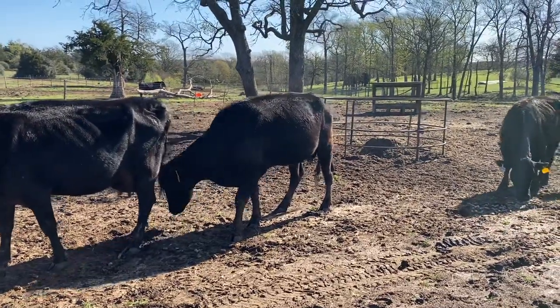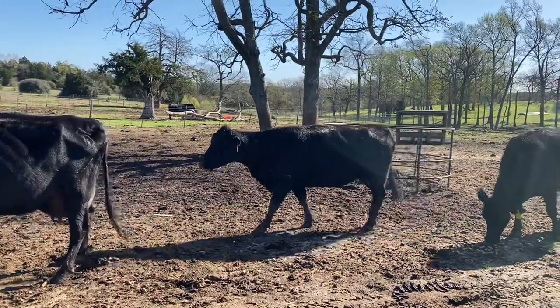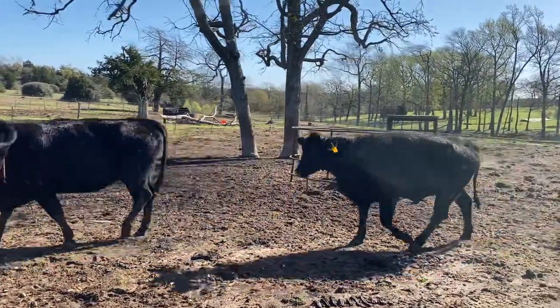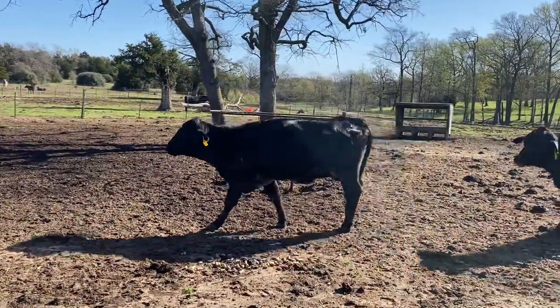Hey guys, Bubba Rutherford, Rutherford Land and Cattle. Now I've got nine — there's nine of these little Angus, Brangus type cows. These cows here are going to be five and six year olds.